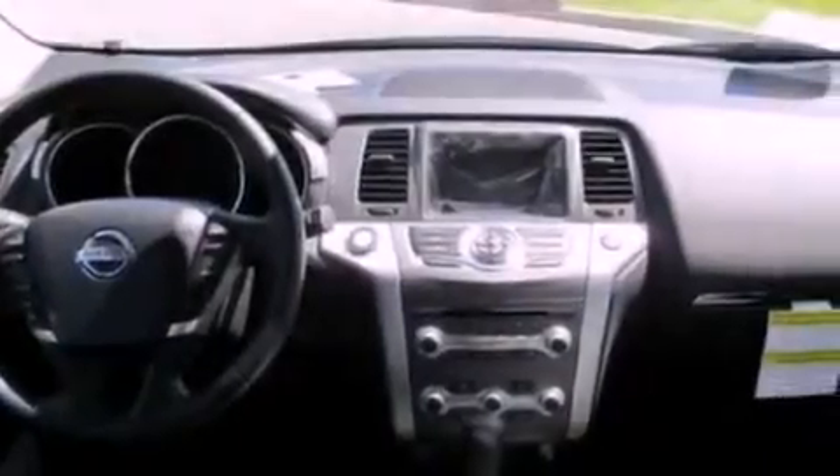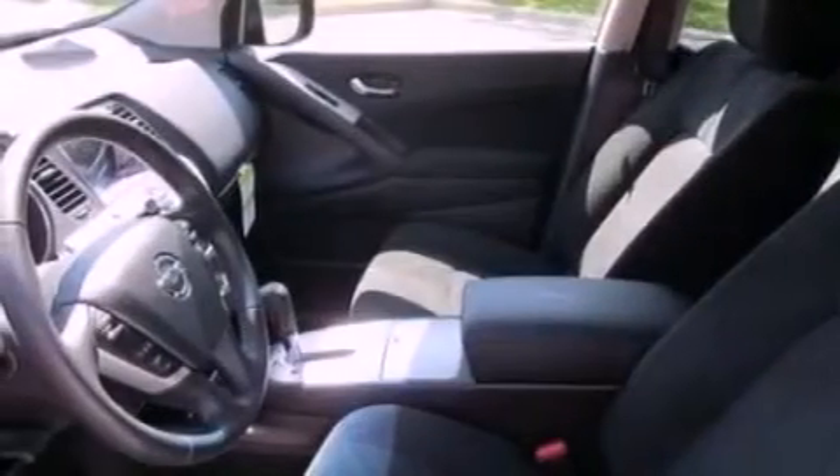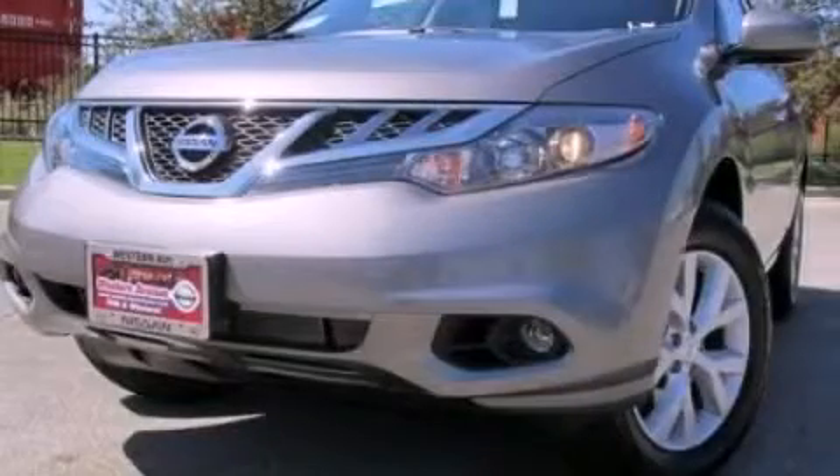An illuminated driver's side vanity mirror, privacy glass, a brake assist system, full power accessories, and fog lamps. Stop by today and test drive this automobile for yourself.